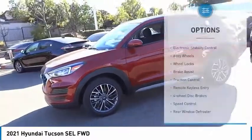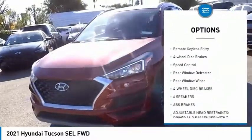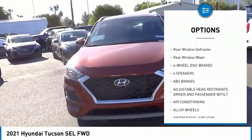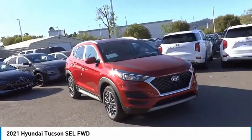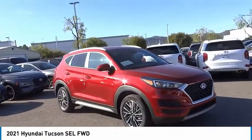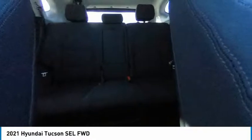Here are some of this vehicle's great options: electronic stability control, alloy wheels, wheel locks, brake assist, traction control, remote keyless entry, four-wheel disc brakes, speed control, rear window defroster, rear window wiper. This beauty will make even your house keys jealous — drive it today.